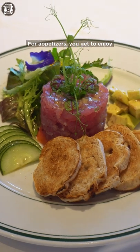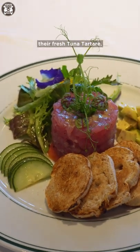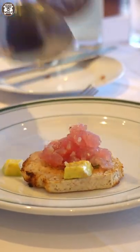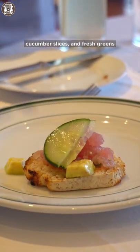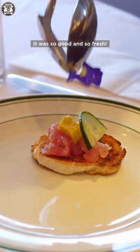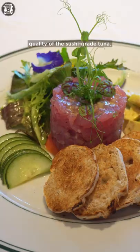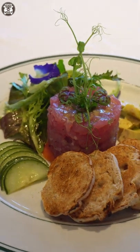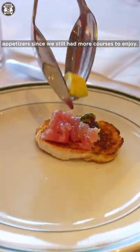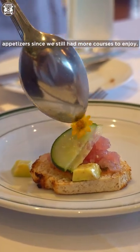For appetizers, you get to enjoy their fresh tuna tartare. It features sushi-grade raw tuna, avocado cubes, cucumber slices, and fresh greens served on a piece of crusty bread. It was so good and so fresh — you could really taste the excellent quality of the sushi-grade tuna. We just had to pace ourselves with the delicious appetizer since we still had more courses to enjoy.